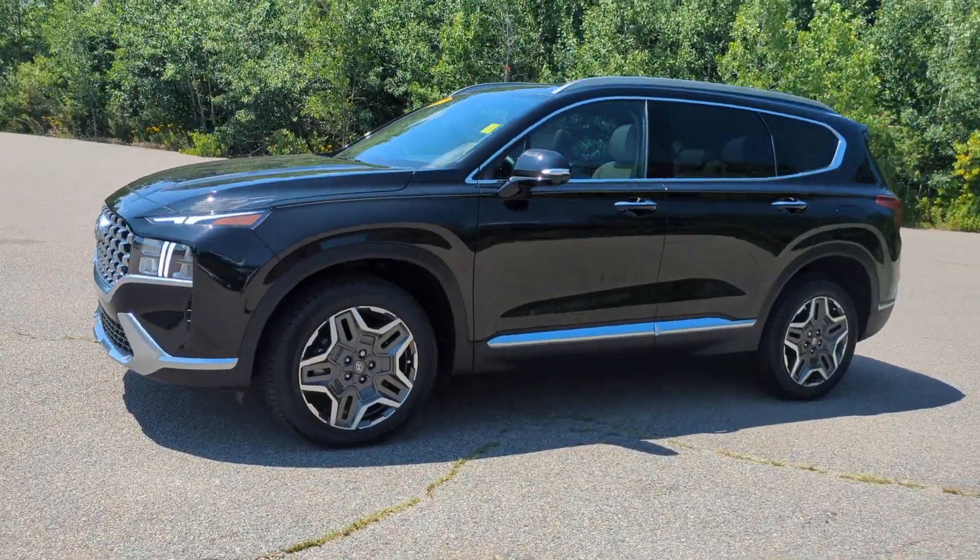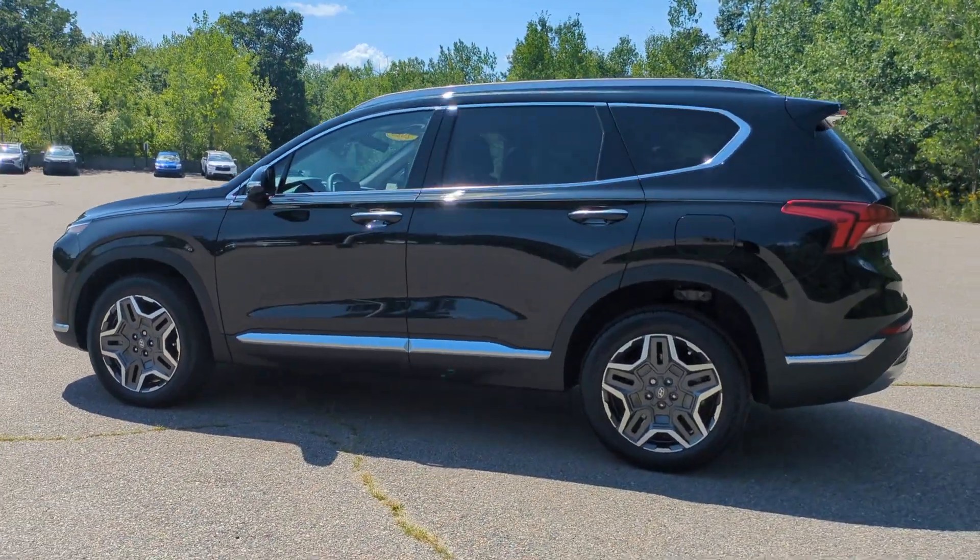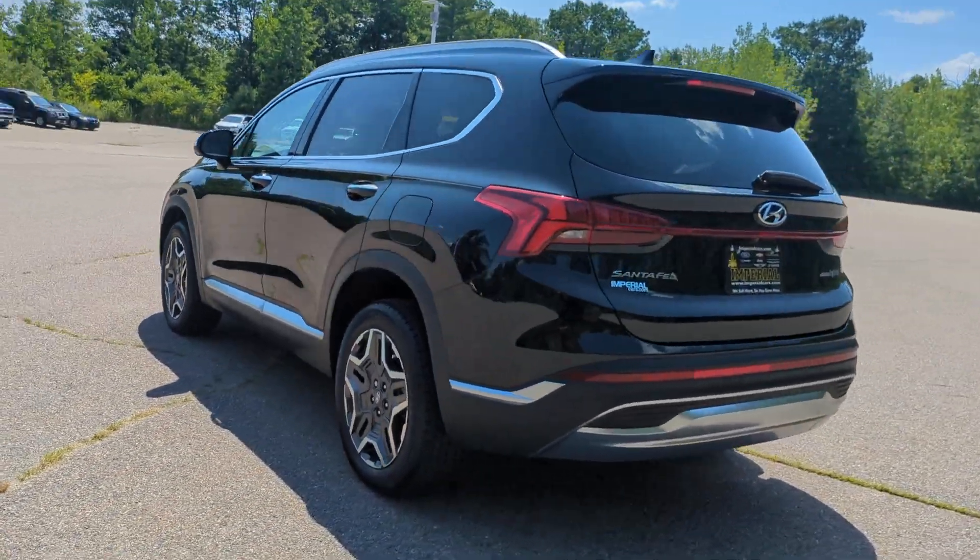Introducing the 2023 Hyundai Santa Fe. This vehicle is an outstanding buy with fewer than 5,000 miles on the odometer.